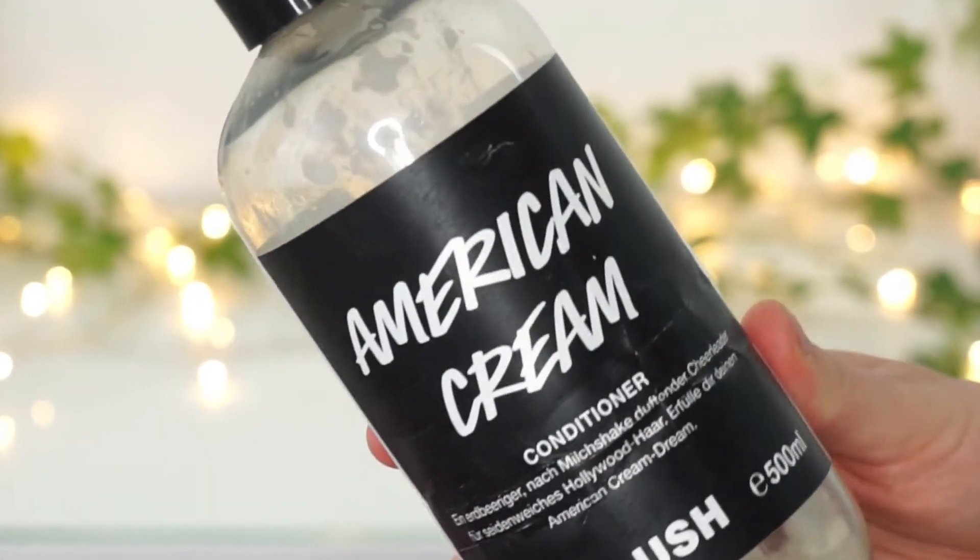I'll be going through hair care, makeup, and skincare products, though there's no particular order since I've just put everything into a box. Starting right away with a hair care product — it's the American Cream Conditioner by Lush, and you can tell it's empty. This is by far my favorite conditioner of all time. It makes my hair very soft and shiny, gives it hydration so it doesn't feel dry, and it smells incredible — a mixture of strawberry and vanilla. The scent stays in my hair for at least two to three days. I've already bought a new one and it's definitely worth the money.